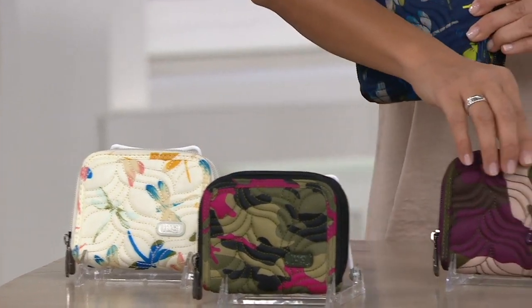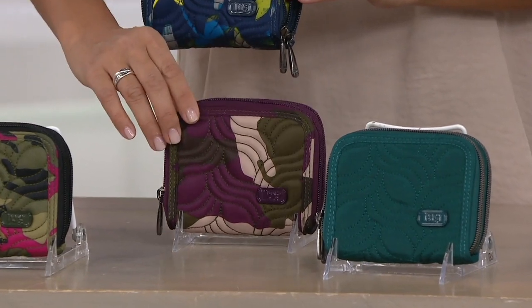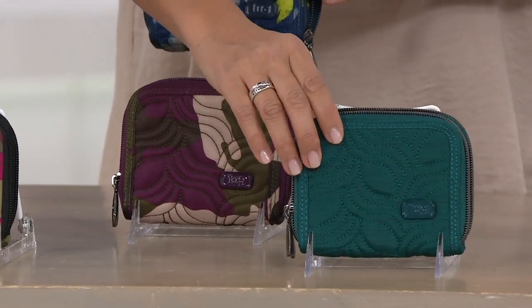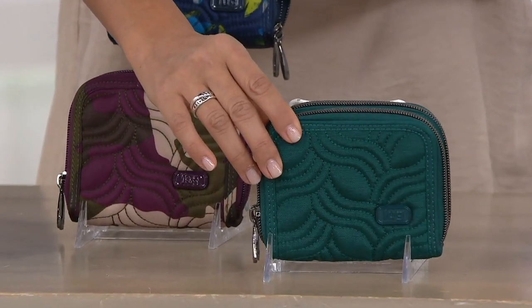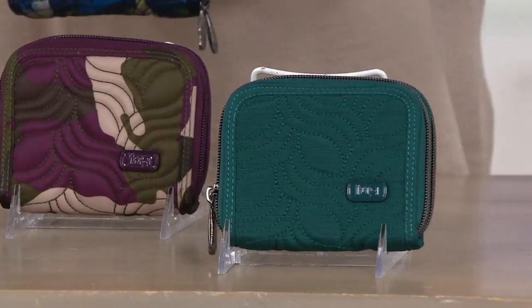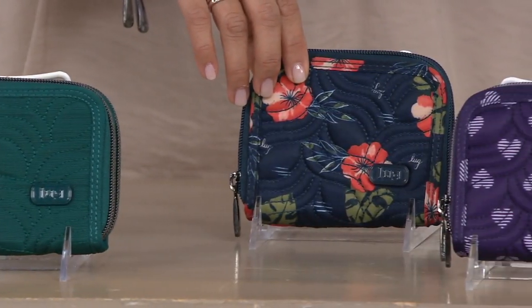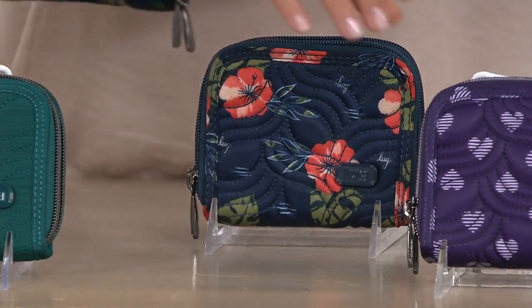That Camo Orchid is new today. We have our Camo Berry — a great classic camo for Lug. Also brand new, this is our beautiful brushed teal. Look at those gunmetal zippers — great contrast. We have our Aloha Navy. By the way, the Aloha Navy is already the most popular choice, and that's another new one. One of my favorite prints.